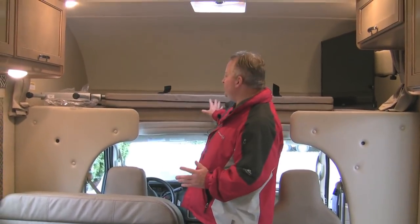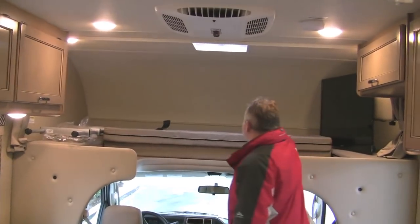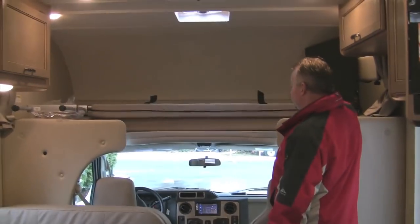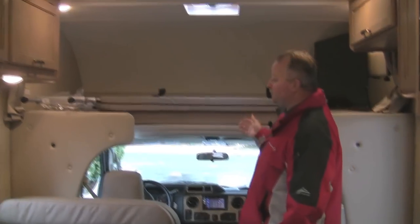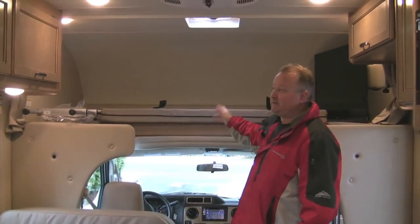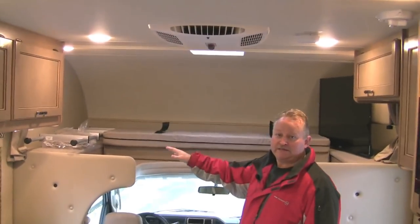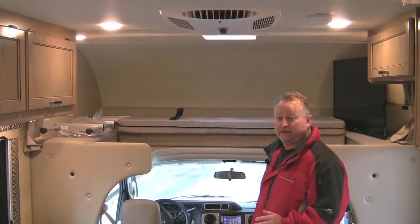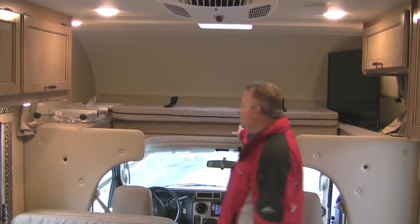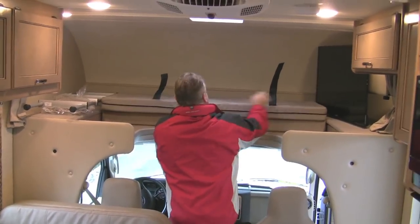Let me show you the front overhead area — this is generally how we travel. The ladder is stored off to the side and can also be Velcroed in place. It's important that nothing stored up here — sleeping bags, suitcases, soft-sided bags — can come down and hit the driver in the head while driving. If you're going to store things up here in the front with four people, we ask that you convert it into a bed while traveling to contain everything safely.